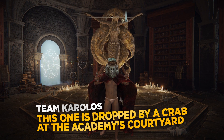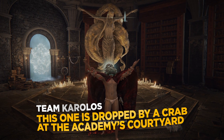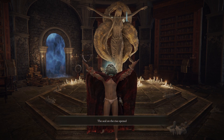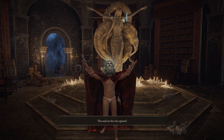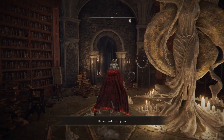When you have the crown on, you want to perform the Erudition gesture that you got from Tobe, and you'll see that your crown will glow and the seal on the back of the statue will disappear.